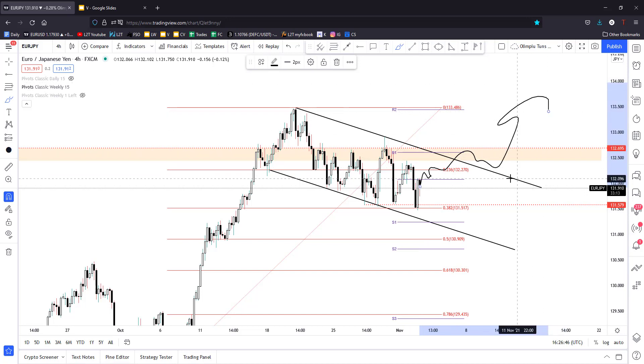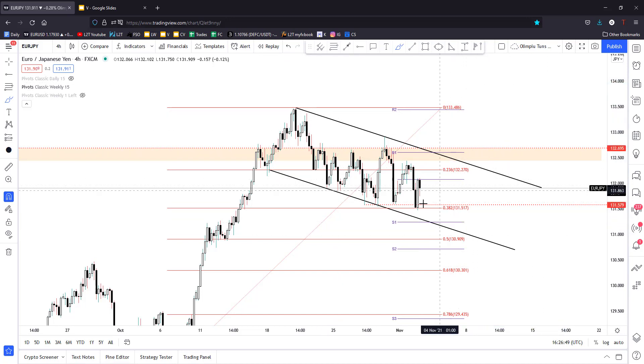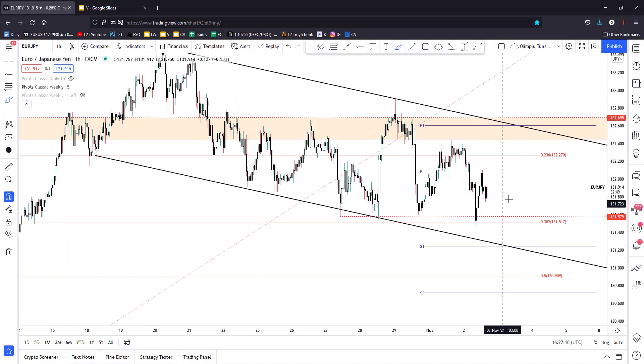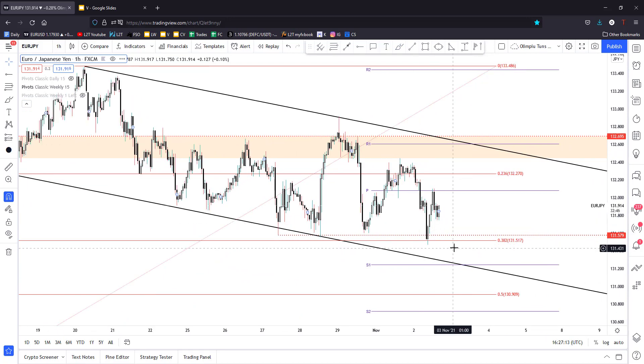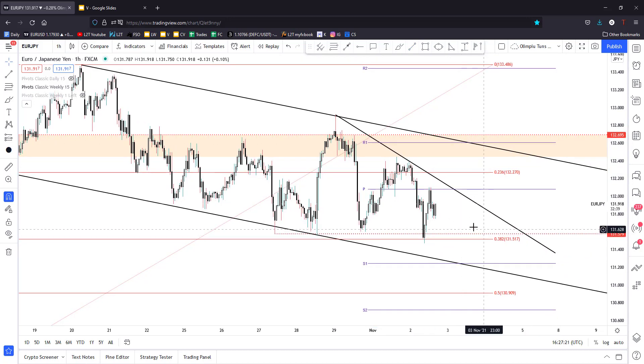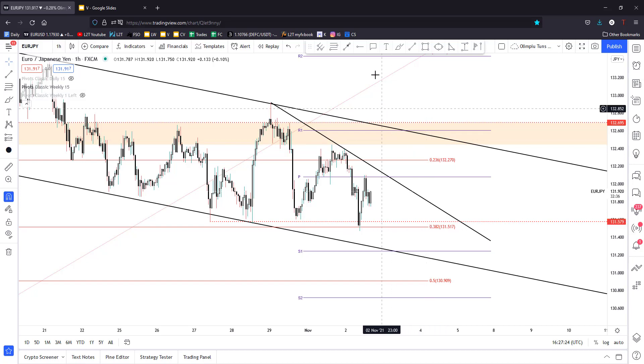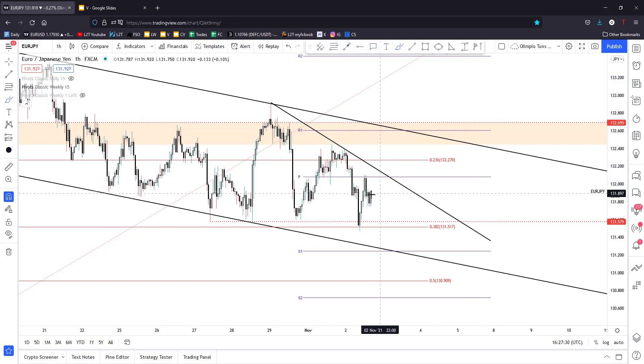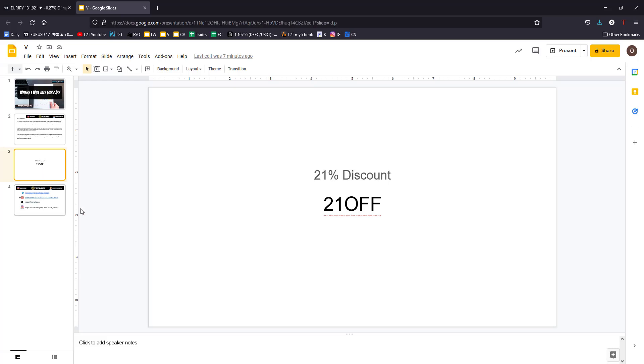A valid breakout from this flag, from this channel pattern, could bring new long opportunities and signal an upside continuation on the Euro versus the Japanese Yen. Personally, I'm looking for longs here in the short term after the failure to stabilize below 131.57. A valid breakout above this immediate downtrend line could also bring long opportunities sooner on the EUR/JPY.